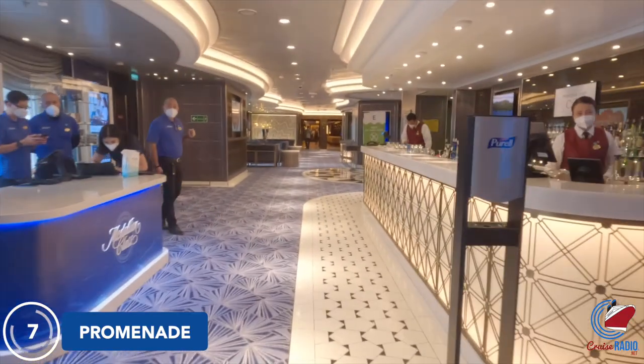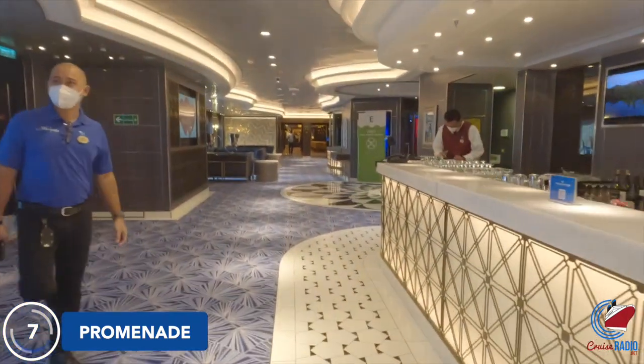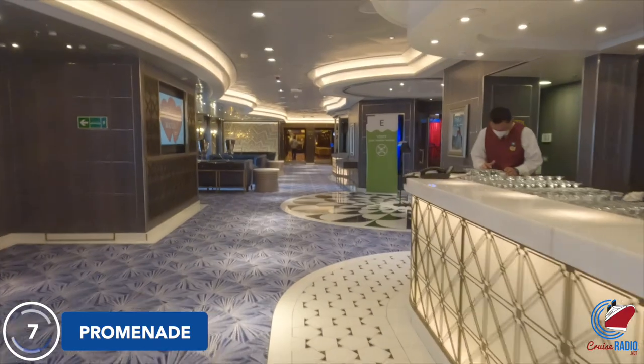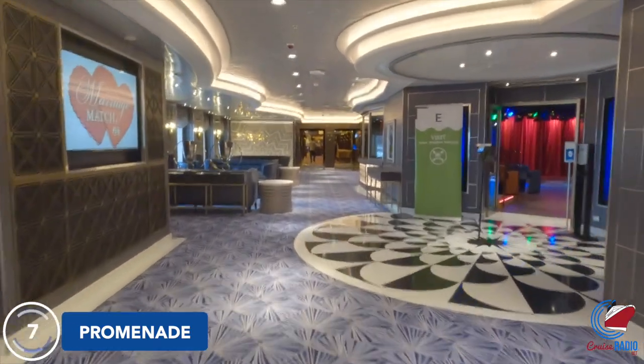Walking towards the back of the ship, you'll come to the area where you can customize your Ocean Medallion token. The prices are decent — I picked up a watch band for mine for $12. Other guests had bracelets, necklaces, and other apparel.